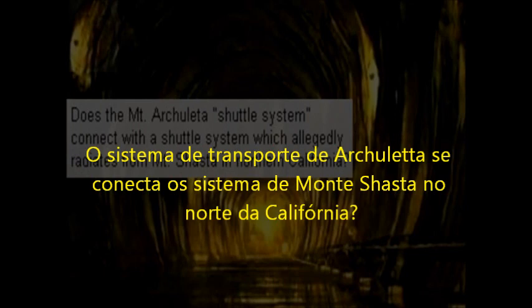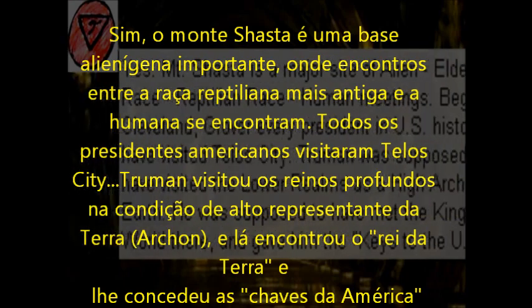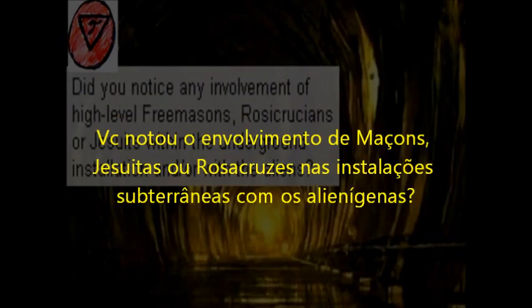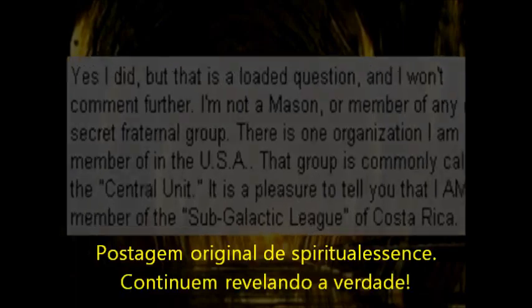Does the Mount Arculeta shuttle system connect with the shuttle system which allegedly radiates from Mount Shasta in Northern California? Yes, Mount Shasta is a major site of alien elder race and reptilian race activity. Beginning with Cleveland, every president in US history has visited Dulce City. Truman was supposed to have visited the lower realms as a hierarchon on Earth and met the king of the world there, giving him the keys to the USA. Did you notice any involvement of high-level Freemasons, Rosicrucians, or Jesuits within the underground installation or with the aliens? Yes I did, but that is a loaded question and I won't comment further. I'm not a Mason or a member of any other secret fraternal group. There is one organization I am a member of — commonly called the Central Unit — and I am also a member of the Subgalactic League of Costa Rica.